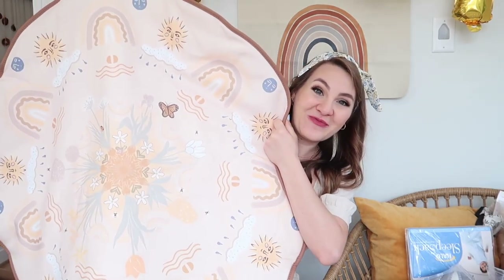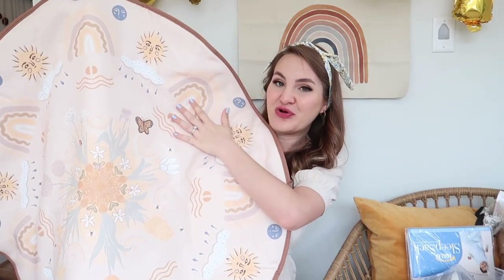My cousins McKenna and Peyton got us this playmat from Grounded Co. I'm obsessed with it — I think it's so pretty. It's got some pretty little neutral rainbows on it, and the back is like a faux leather so it stays nice and clean if you put it on grass, dirt, or sand.